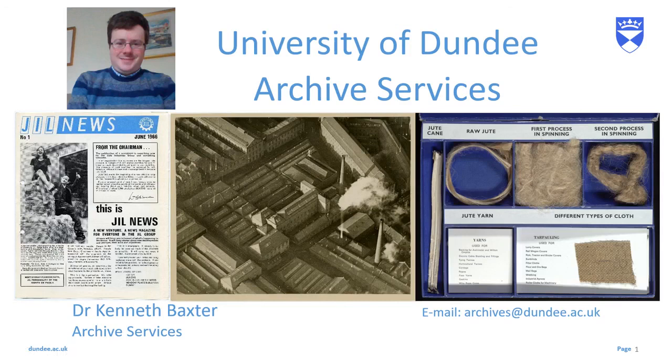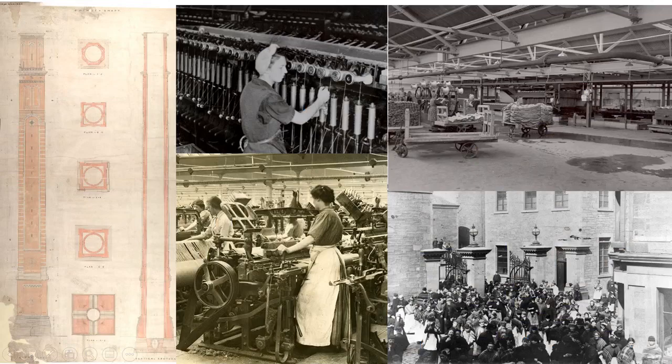Hello everybody, it's Kenneth from the Archives here with another video looking at items from our collections. Today I'm going to be speaking about items that come from our textile collections.